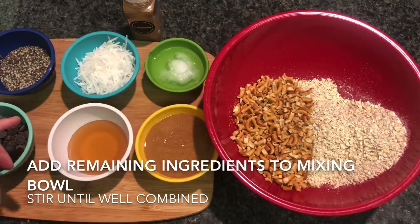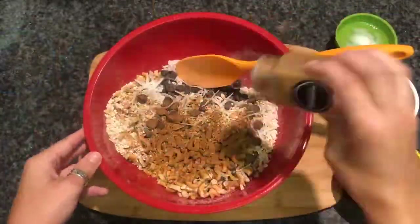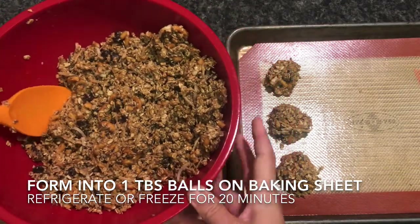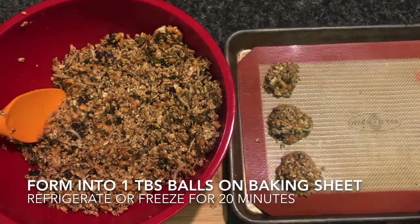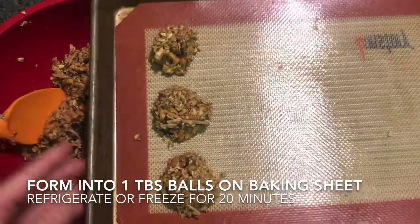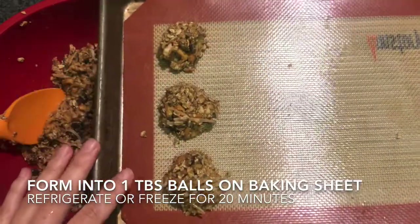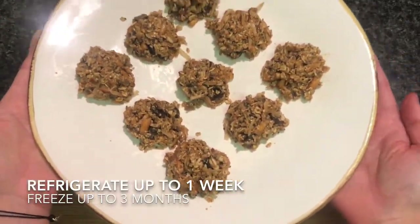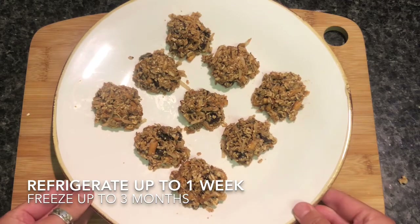The rest is pretty simple — we're just going to add all the remaining ingredients into our big mixing bowl and give it a really good stir until it's well combined. Here we have our nice peanut butter pretzel mixture all together — pretty sticky, looking good. We're going to use a one tablespoon measuring spoon to portion out the mixture into individual balls, gently rolling them between your hands, then put them on a baking sheet lined with parchment paper. Once they're all rolled out, we'll pop them in the freezer for about 20 minutes. And voilà! Here we have our delicious sweet and salty peanut butter pretzel bites full of energy. Keep them in the refrigerator for up to one week or keep them frozen for up to three months. Enjoy!